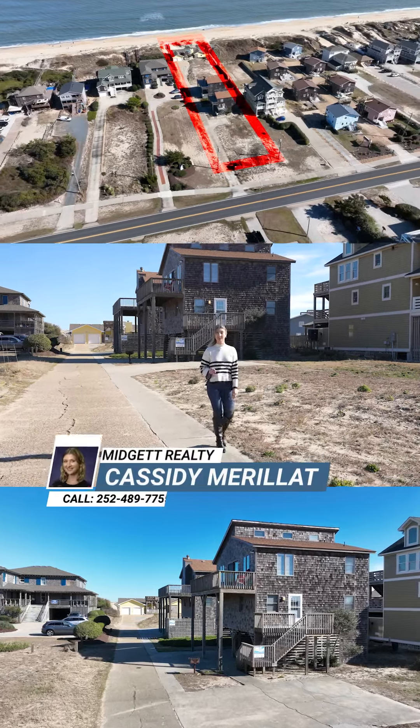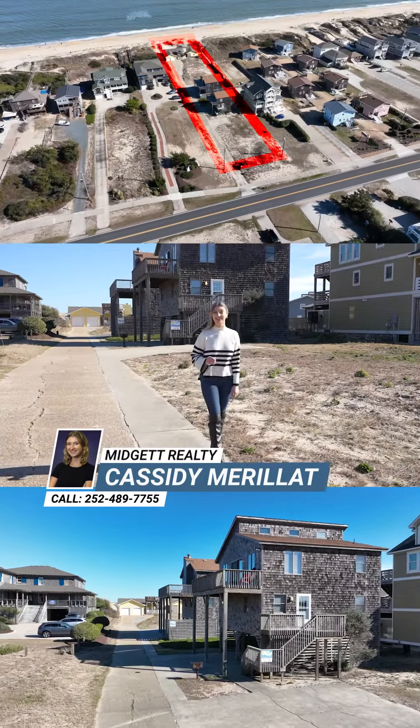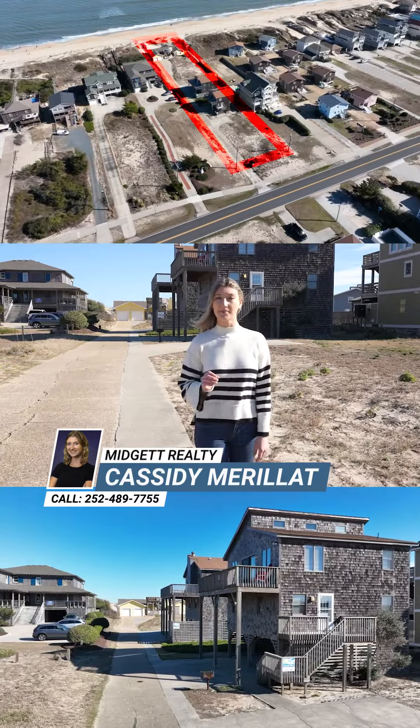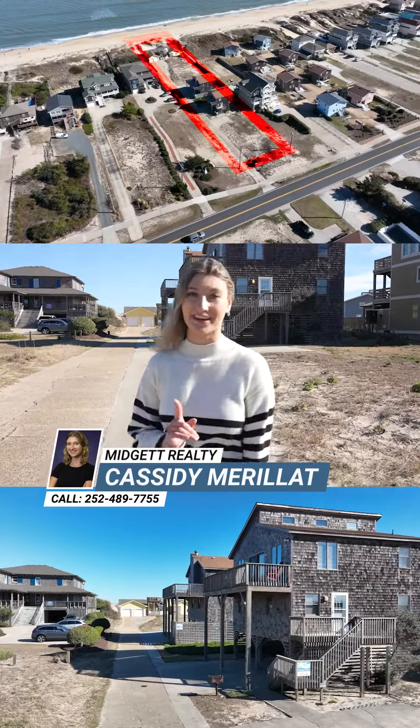Hi, this is Cassidy with the Trisha Midget Team, and I am here at 8323 South Old Morgan Inlet Road in Nags Head, an oceanfront property with a lot of potential. Let me show you around.